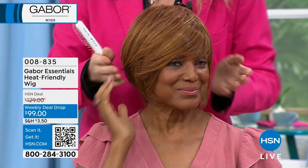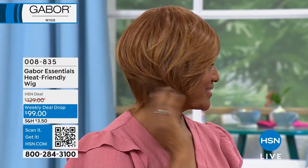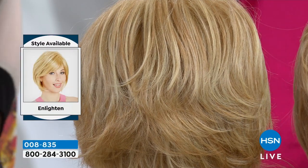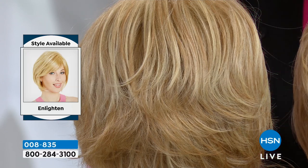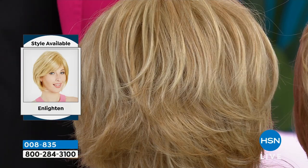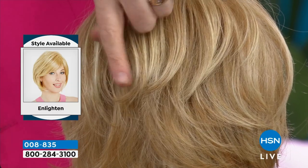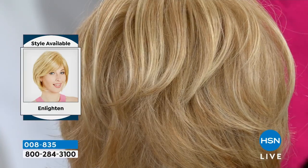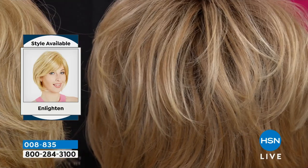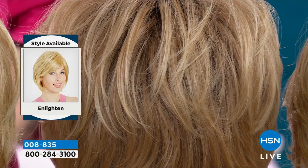I want to go through the colors because the subtle differences between colors will help everybody at home get the right one. Starting with the lightest in the collection — this is the light blonde. If you like the brightest blonde, this is the one for you. There's a gold in it, you can see there's like a white highlight. That's the palest blonde in the collection. Then if we move along, this is the light blonde rooted — that's what I'm wearing right now.